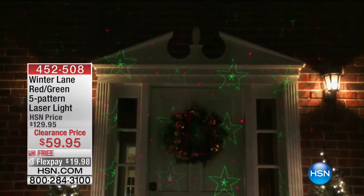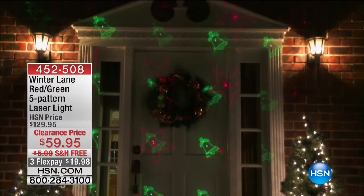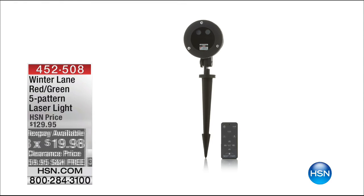Better than 50% off the price. The regular price for this totally exclusive pattern laser light is $130. For the next 300 callers, $20 on flex, $70 off the price — better than 50% off.